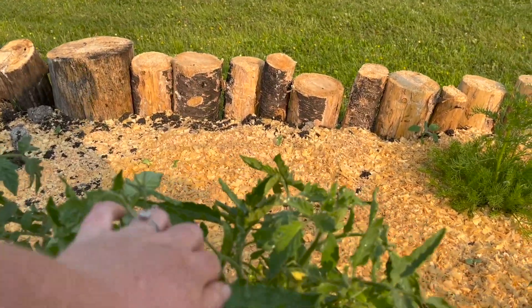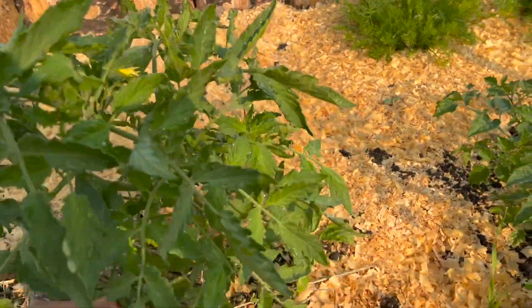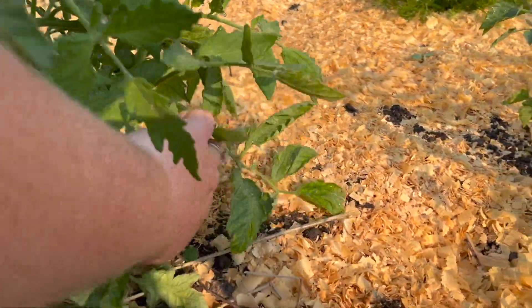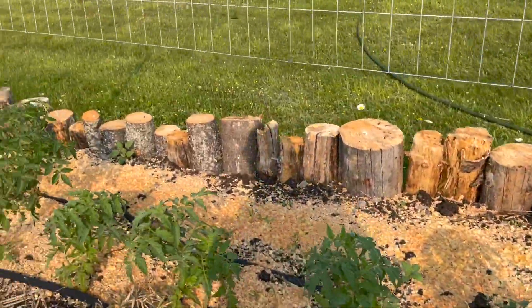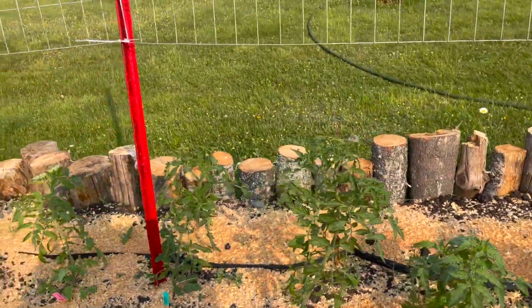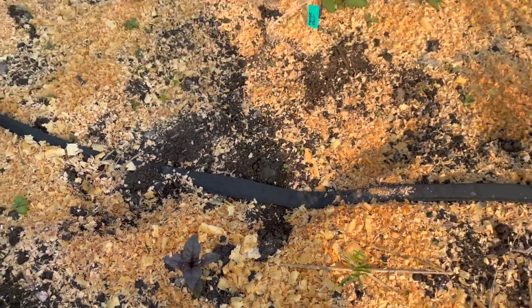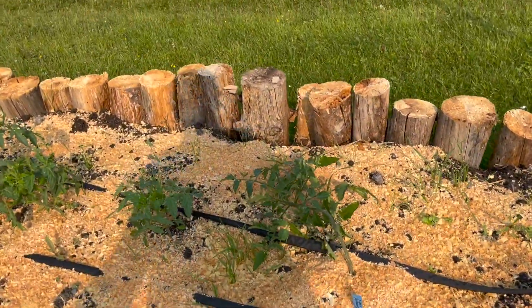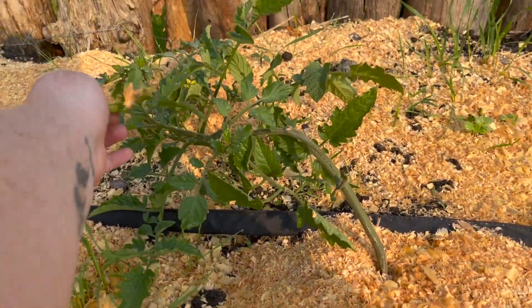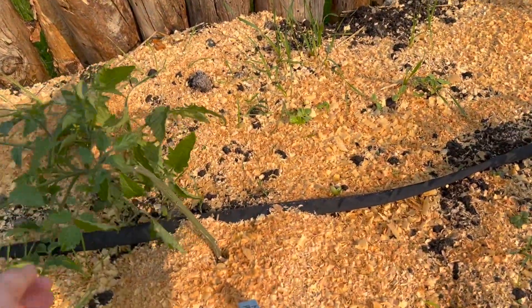We have some blossoms already started, and this one is the Mortgage Lifter, so I'm excited for these. The basil from a friend down the road is doing well. These guys really need to be tied up — I didn't have a chance to tie them up last night, but I'm going to have to do that.